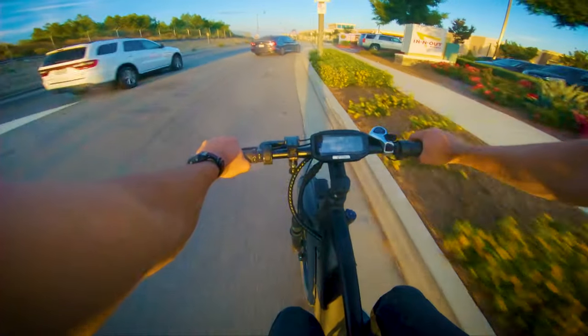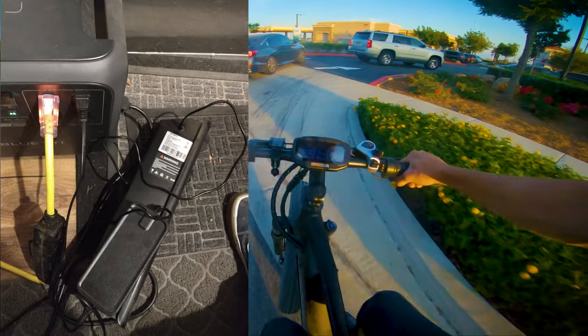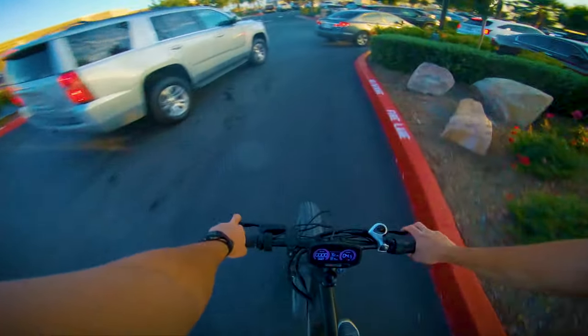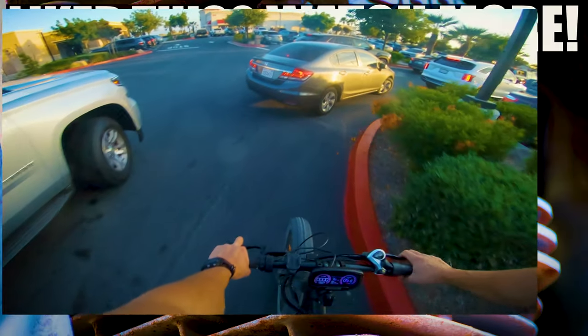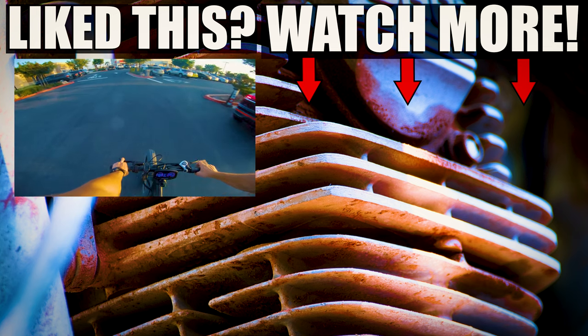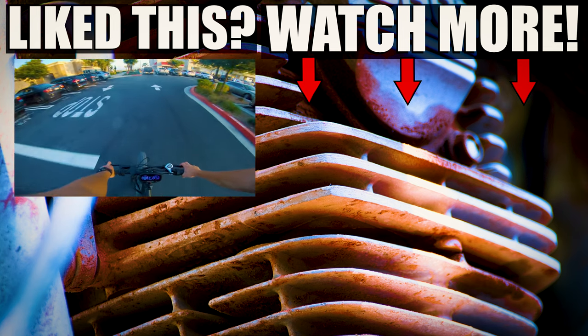As icing on the cake during this test, I was happy to find that you can charge the battery separately from the bike without having to have any additional adapters. This is very nice since I can just take the battery off the bike and charge it inside my trailer or inside my office at work, which is super convenient. Overall, definitely happy with the battery situation on this bike.